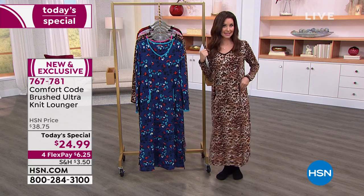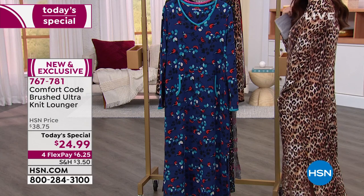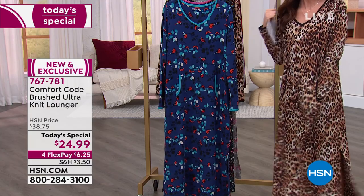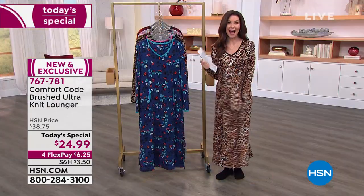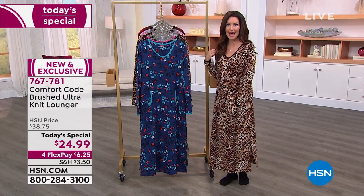We offered a lounger like this last year — it had a hood. You made it a customer pick, but you said it's so comfy you wanted to sleep in it. So how about if we remove the hood? They did. And now you've got kangaroo pockets and brand new prints. I'm in the animal print — that's going to be first to go, for sure. It will not last until the evening.